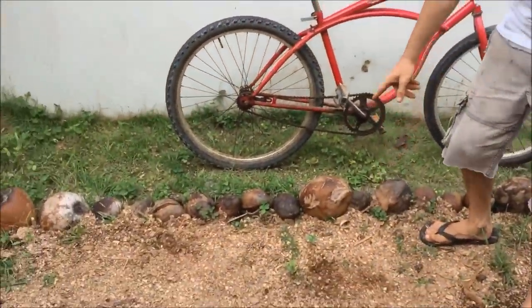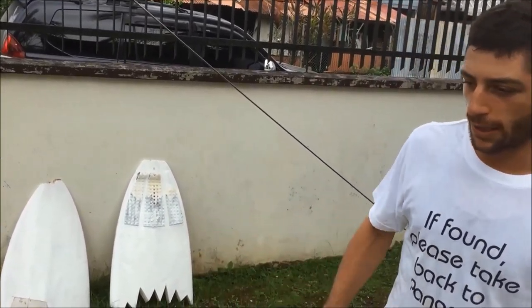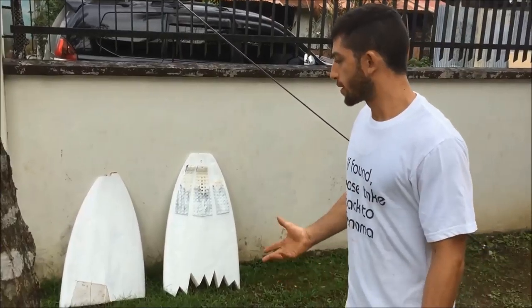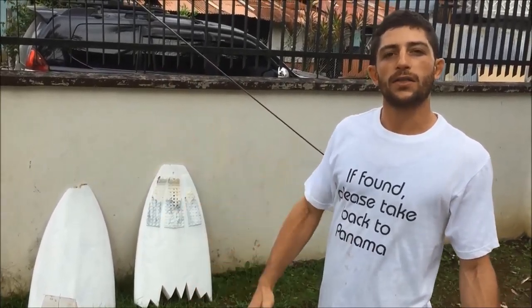El otro componente que tenemos son los cocos. Hay muchos de ellos y son totalmente libres. Aquí estamos usando este tipo de fibra, que también tiene aplicaciones. La fibra de la cocina, cuando se abre, puede ser usada como un molde para el jardín.